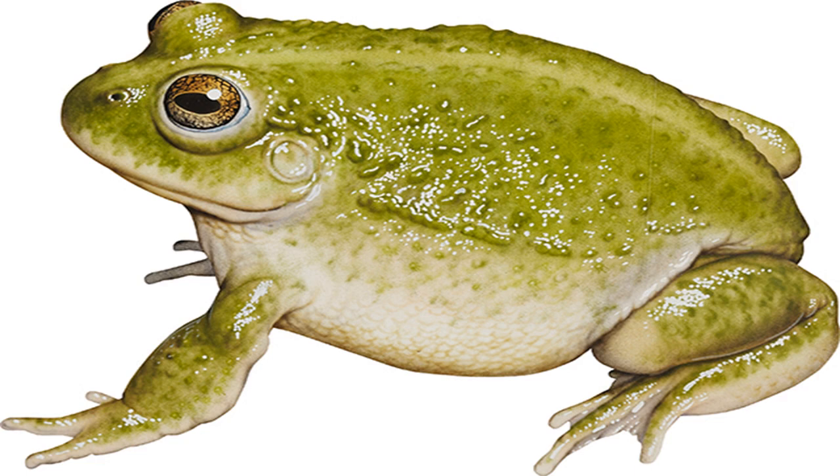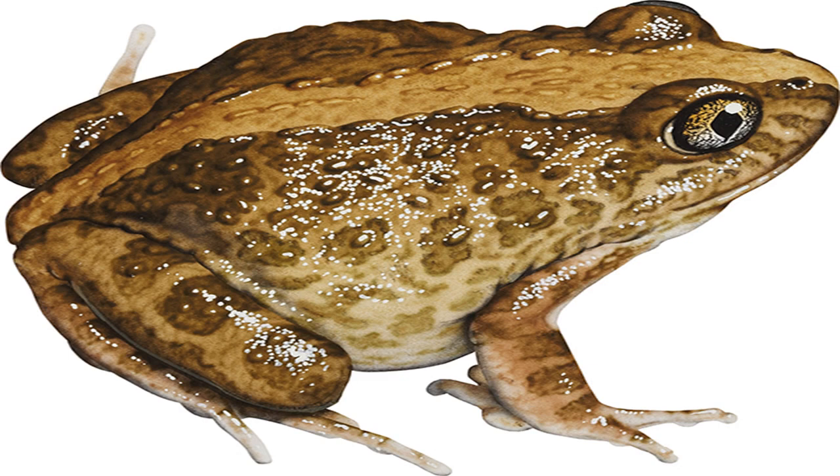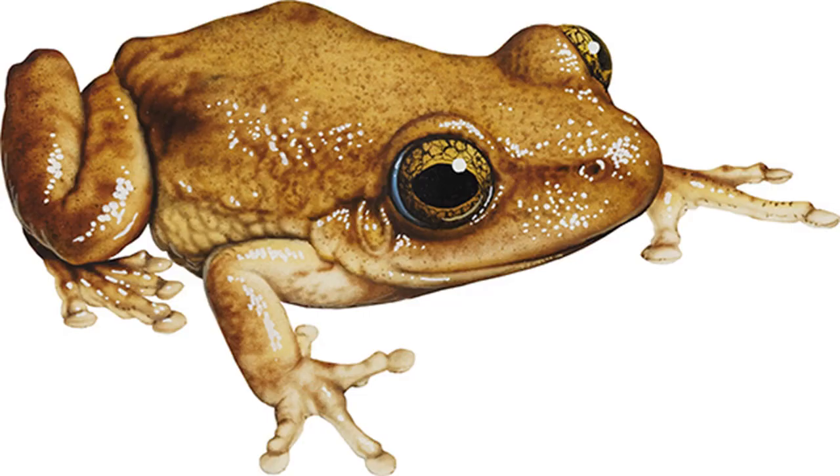Rockhole frog Litoria meiriana. Image credit: Kevin Stead. Size: to 21 mm. Found around rockholes by day and night. This creature's ability to jump across the water's surface gave rise to its unofficial name, the Jesus Christ frog. Unlike most other frogs, it is active during the day.